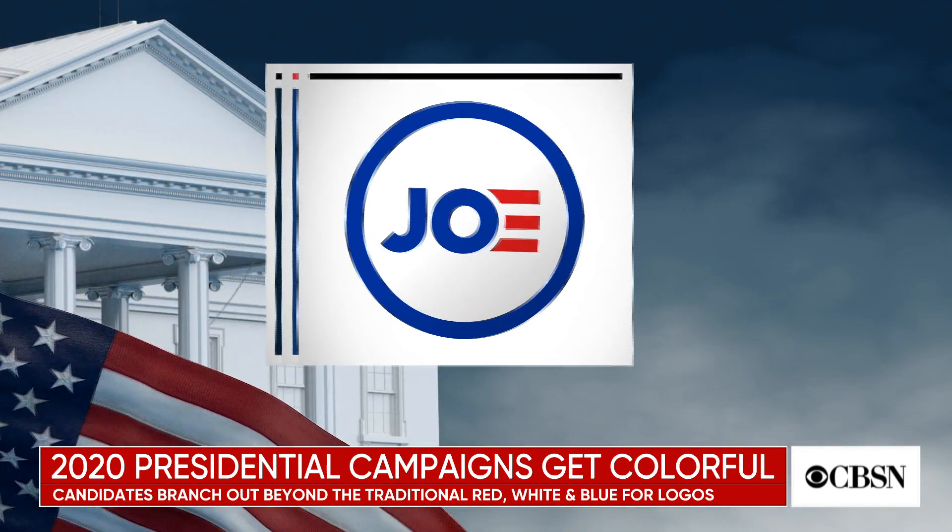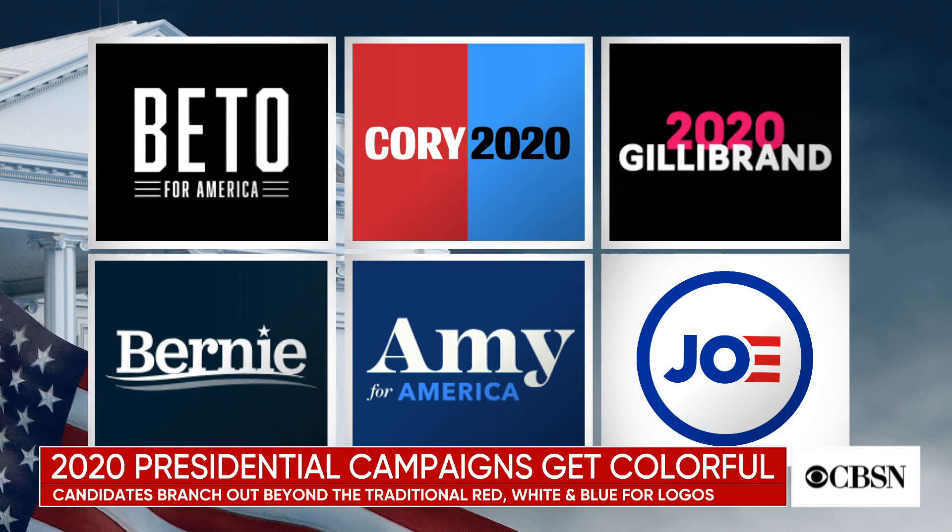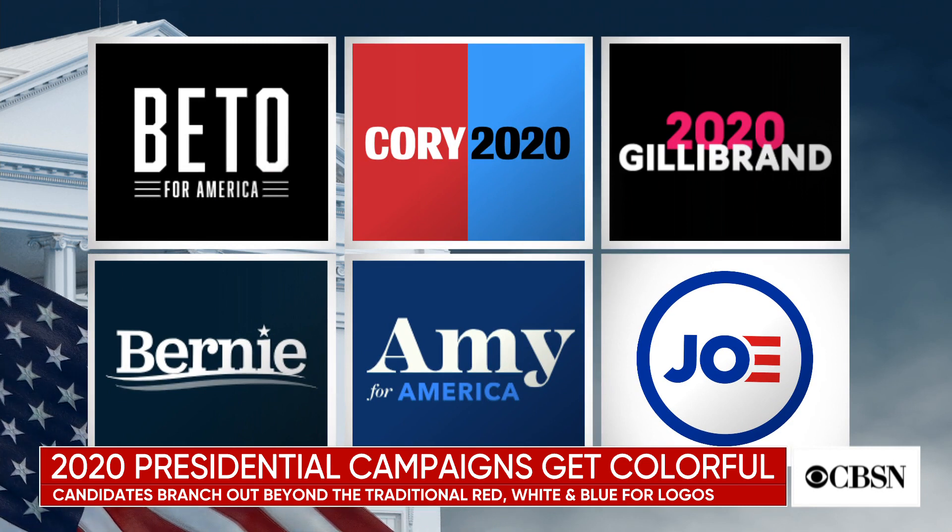But this campaign cycle, with so many candidates against each other in the Democratic primary, I think candidates need to stand out. And so what you're seeing is campaigns are branching out with really bold colors.